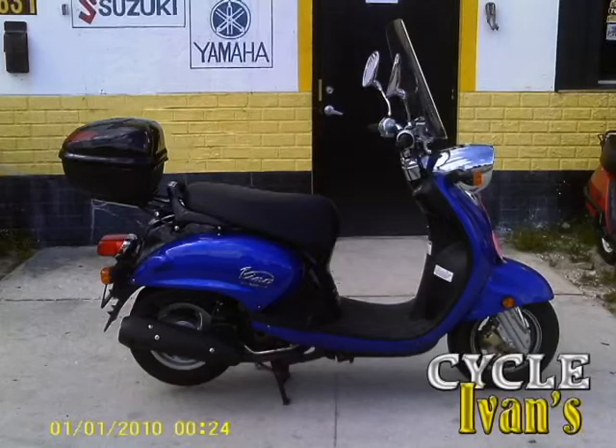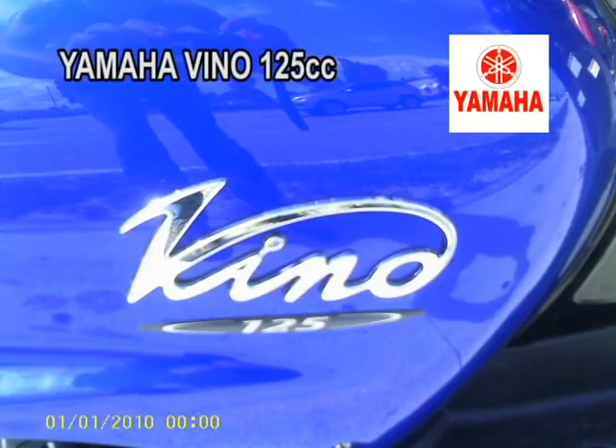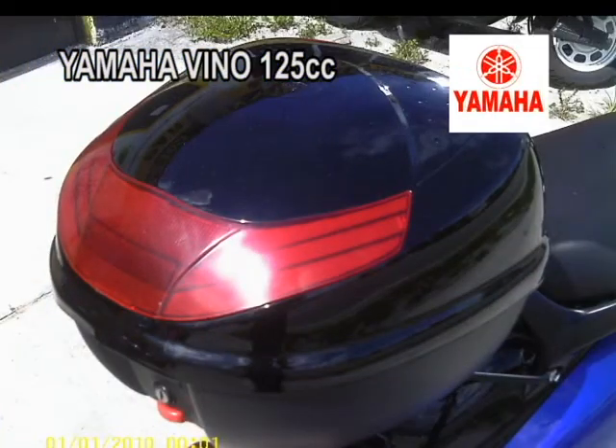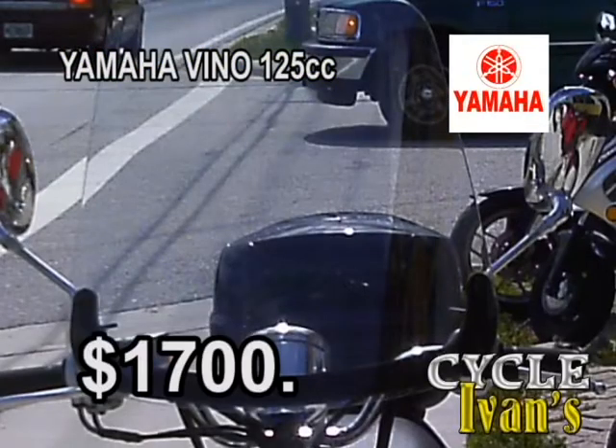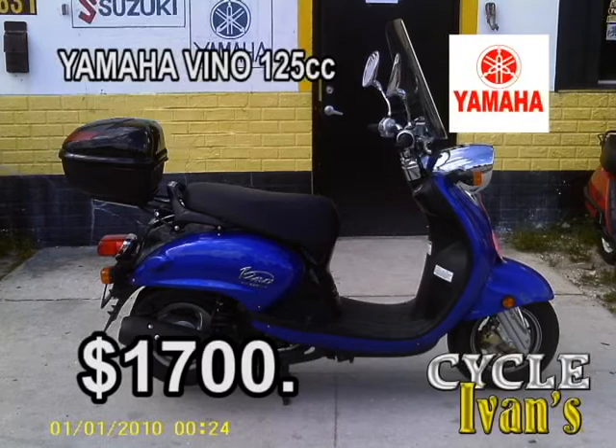This pre-owned blue Yamaha Vino 125cc has low miles, a sport trunk, a full windshield, it's in mint condition, has lots of power, and it's a deal at only $1,700. Call Cycle Ivan's right now and ask about this scooter at 561-588-2302.